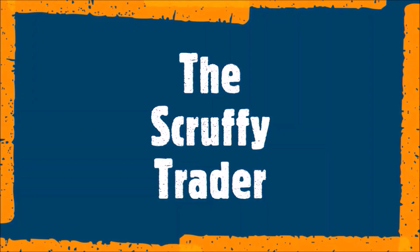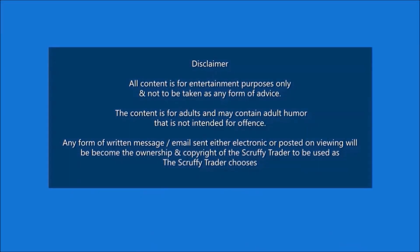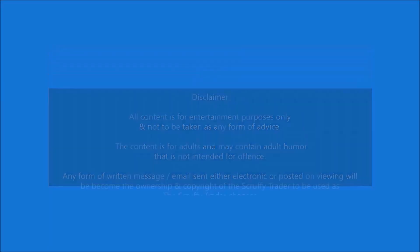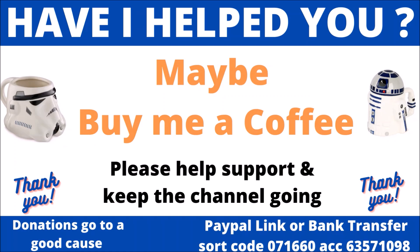Well, have I had a day today. Roll the intro and I'll tell you all about it. Hi, welcome to the channel. If you haven't been here before, my name is Langers and I am the Scruffy Trader.